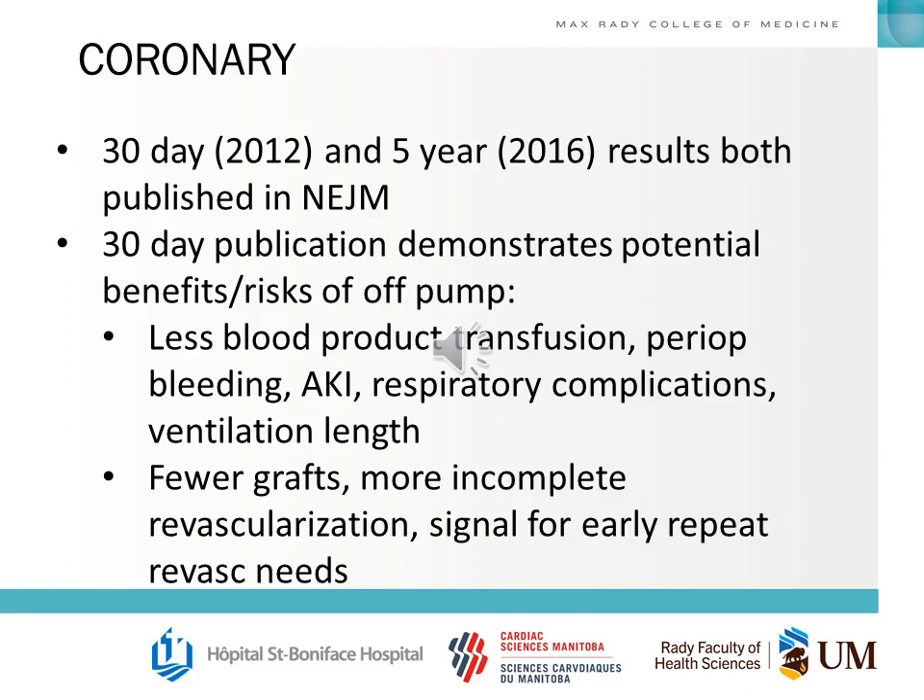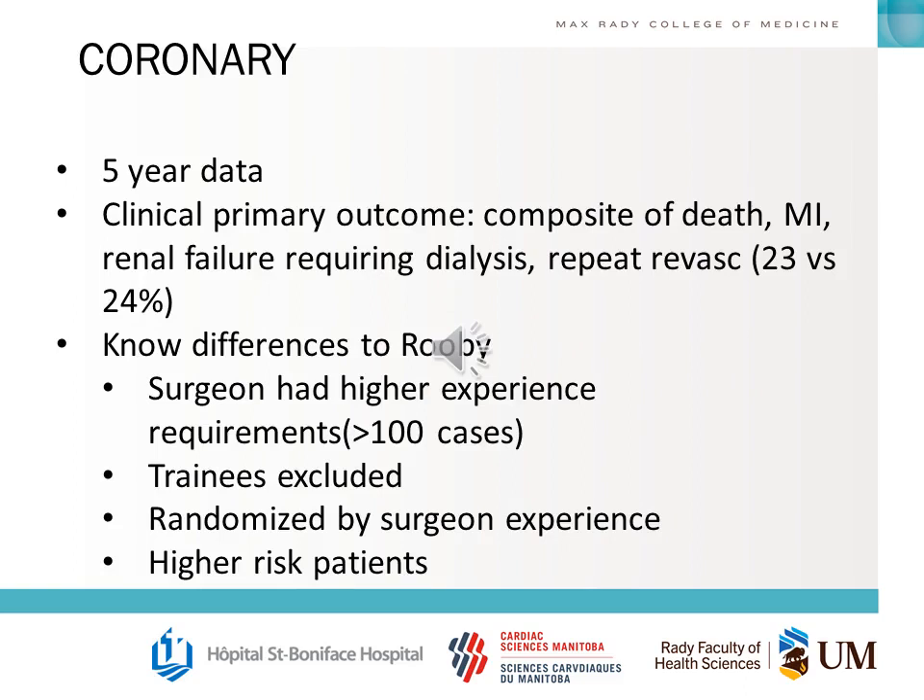The CORONARY trial was another off-pump versus on-pump trial. The 30-day results were published in 2012 and five-year results in 2016, both in the New England Journal. They found that off-pump patients needed less blood product transfusion, there was less perioperative bleeding, less AKI, less respiratory complications, and a shorter ventilation time. However, there were fewer grafts, more incomplete revascularization, and a signal for early repeat revascularization needs, though this wasn't statistically significant. The clinical primary outcome was no different between the two groups.